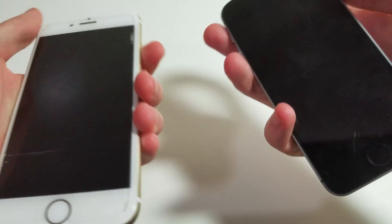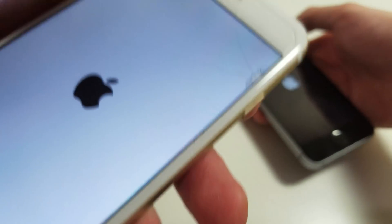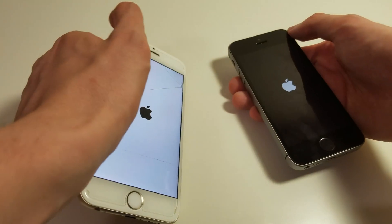So I'm going to start by powering both of these on at the same time. And now the iPhone 6 — it's not the screen, it's actually tempered glass above the screen, so the screen itself is fine.